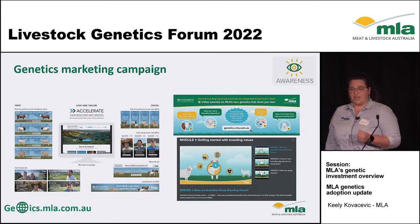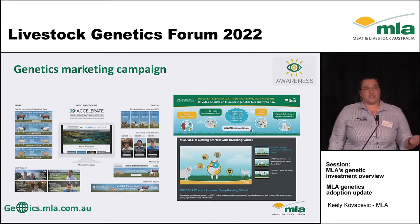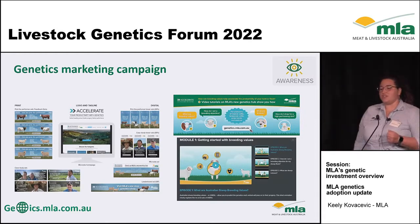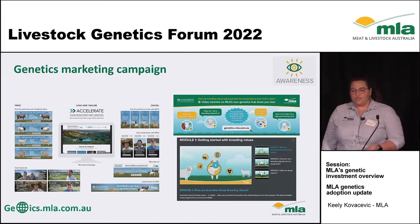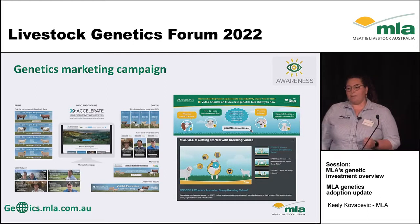In addition to this campaign, we ran an insights report in 2020, where we saw an increase from 18% to 48% and 15% to 44% in the use of EBVs and ASBVs across the country. So it's been really positive, and we're looking forward to seeing what the next step is going to be when that follow-up survey happens this year.